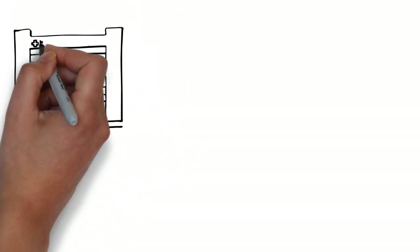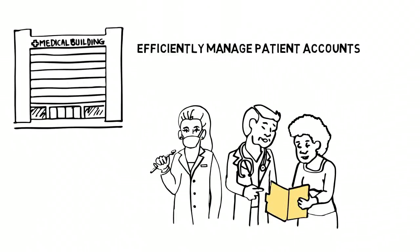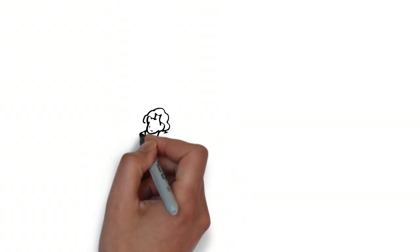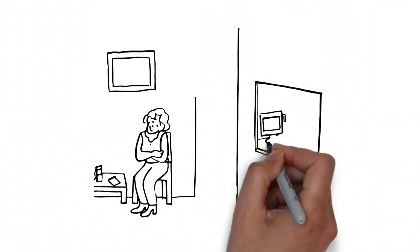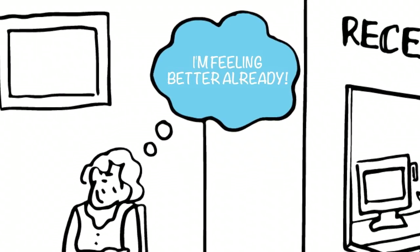By adding the power of a payments engine to your existing health care software, patient accounts are efficiently managed, and accounts receivables and bad debts can be recovered faster. Additionally, your patients no longer have to worry about EOBs, statements they don't understand, or payment plans with high interest rates and collection agencies.